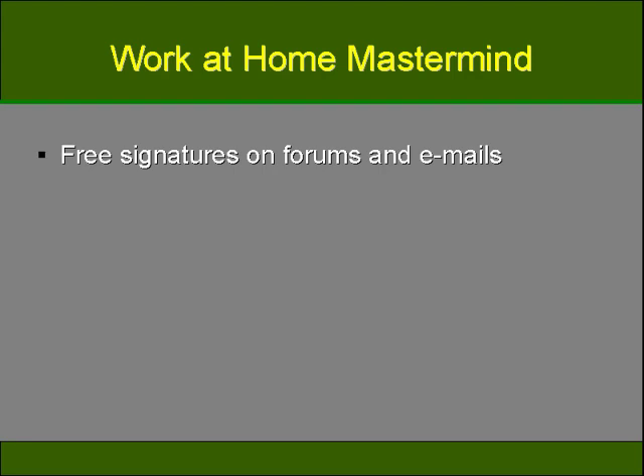Most email accounts also allow you a signature at the end of your message. Instead of putting the standard information such as your name and contact information, you can add your blog or website links as well, and this will get more people to see your links on a daily basis. Since you'll send out many emails in a week, you'll get your links viewed by all the people in your contact list — a step many do not consider when trying to generate traffic.